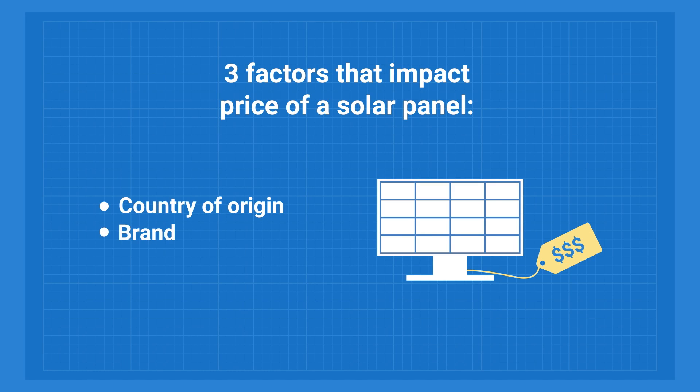The price of a solar panel primarily depends on three factors: country of origin, brand name, and the properties of a solar panel itself — which include power output, efficiency, quality, warranties, and design features.